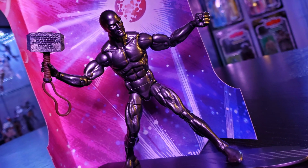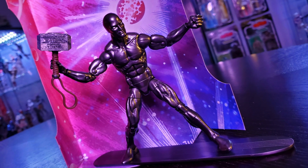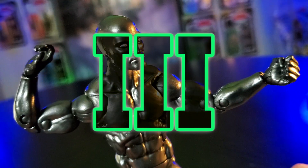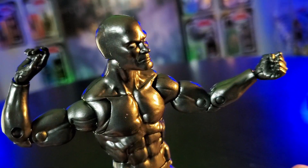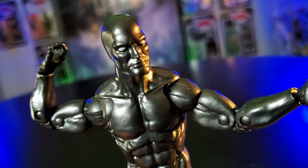What do you think? Doesn't he look sweet in front of that cosmic background bathed in the purple LED light? This is a perfect Silver Surfer head sculpt. I love the stoic expression and the sheen on his eyes is really, really cool too. What do you think of that?